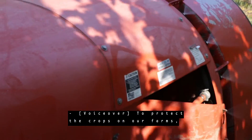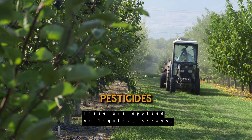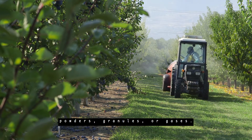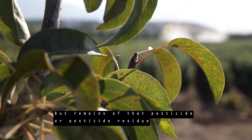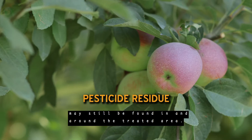To protect the crops on our farms, we use products known as pesticides. These are applied as liquids, sprays, powders, granules, or gases. Pesticides are often hard to detect after they have been applied, but remains of that pesticide or pesticide residue may still be found in and around the treated area.